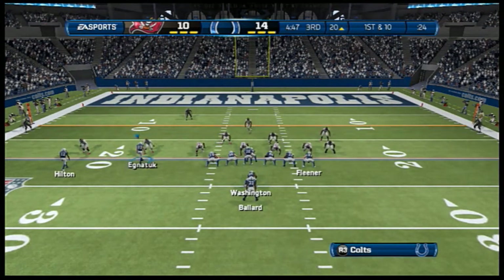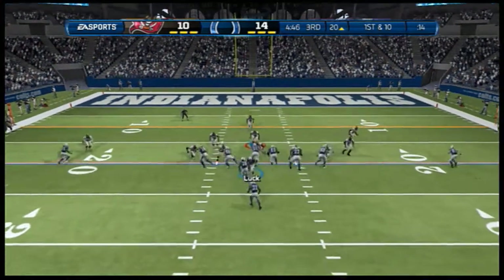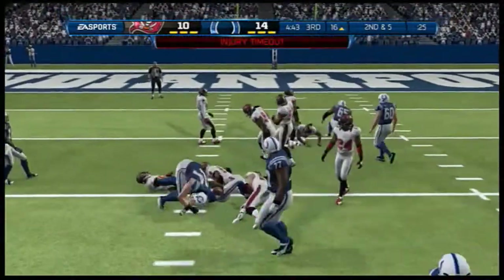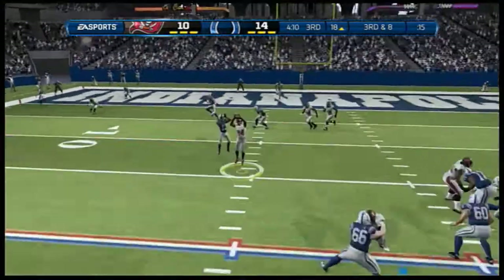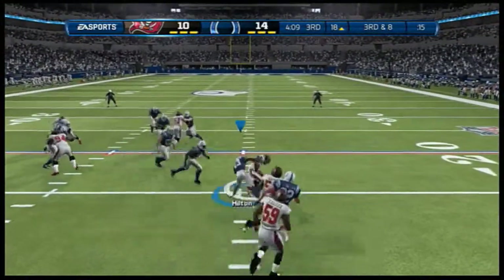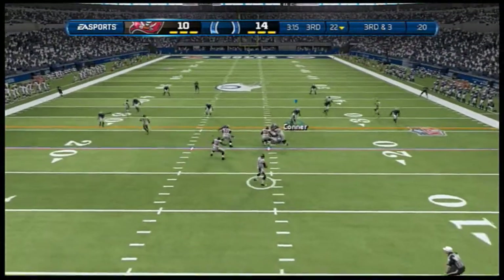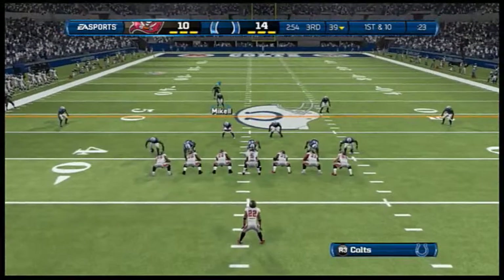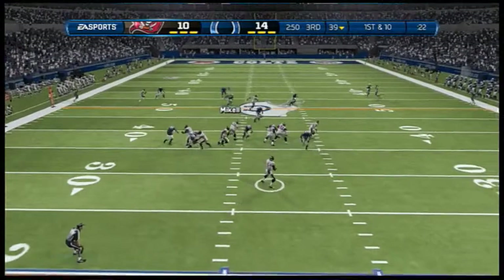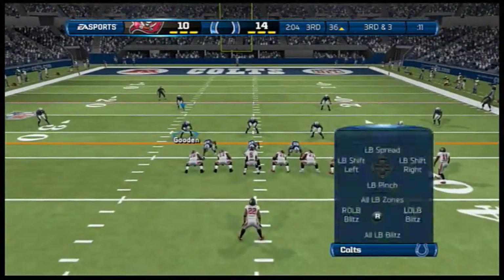They come to the line of scrimmage at an excellent starting point. They motion the receiver around to the other side. Now first and ten — hand off out of the I-formation. Third and eight — Mark Barron has the interception! The tackle was made. Third down here, offense trying to pick up the first from the gun, eyeing that left side — makes the reception. They're back at the line after that catch for a first down. Play action fake, dropping back to throw — makes the catch in the open field and he's taken out of bounds. Heads to the line for the seventh play of the drive.